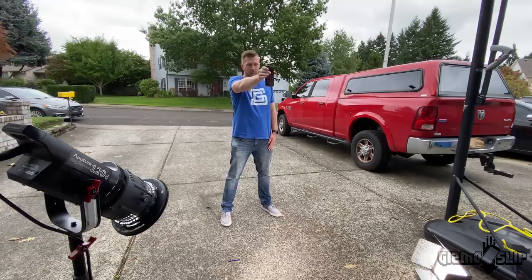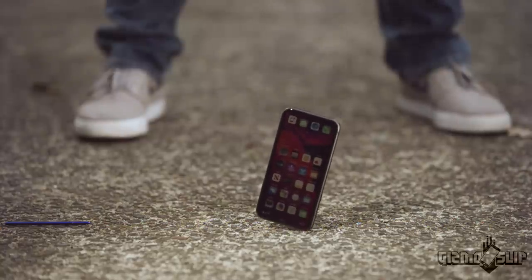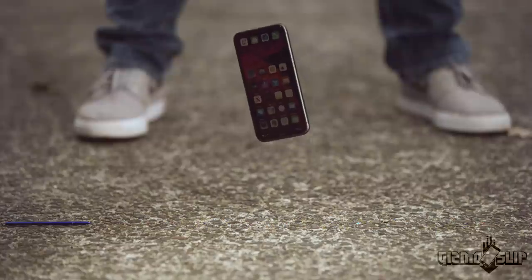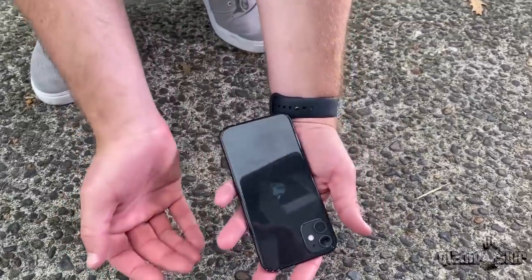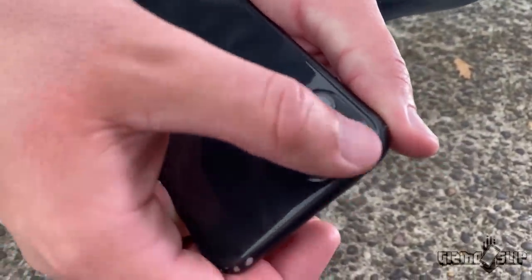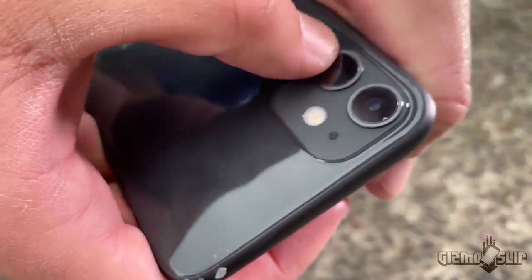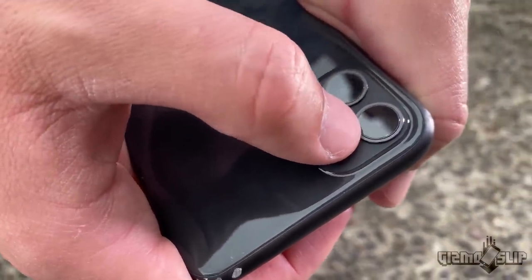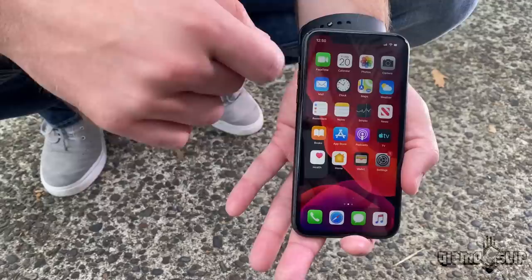Dropping on the top in three, two, one. Did it survive? Yes. The camera module did take a little bit of scratch there on the corner. I don't think that'll affect image quality because it's just on the edge. That's definitely one big downside of this giant camera bump — these cameras are going to be sticking out even more. Hopefully this metal edging around it protects the glass from any damage. Still alive.